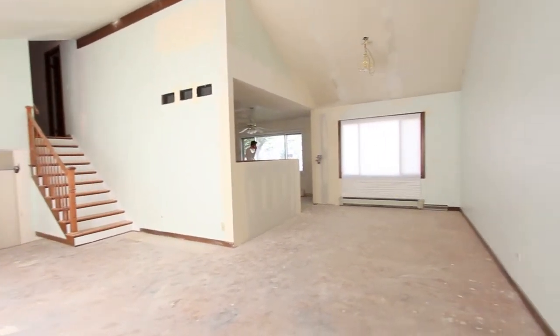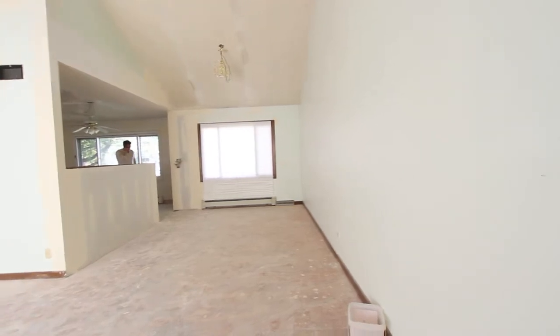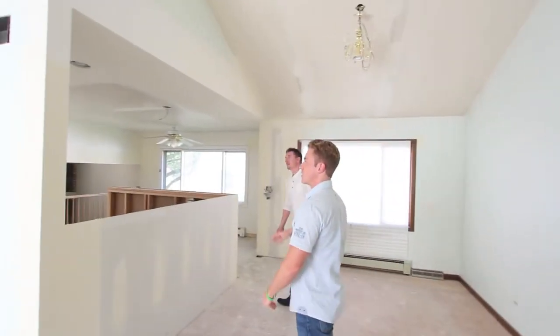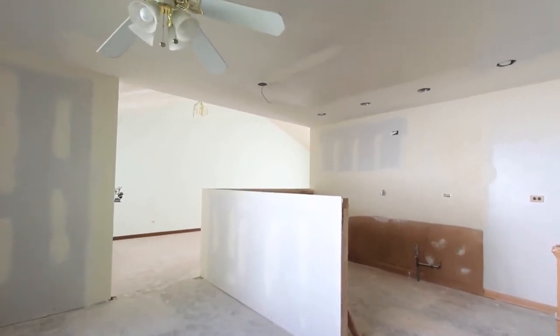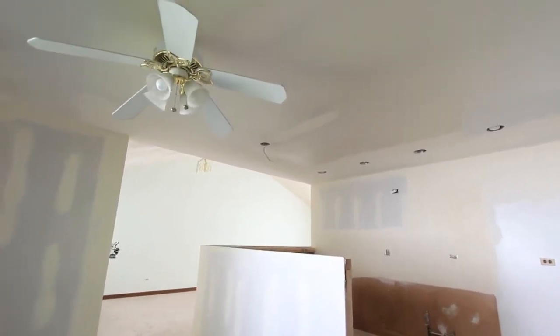We're going to put down some new flooring in here. This is all going to be new cherry cabinets, and we're going to carry the hardwood floor throughout the kitchen. We still have a couple of windows to replace in here.